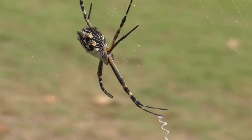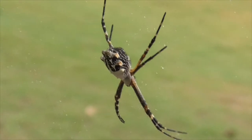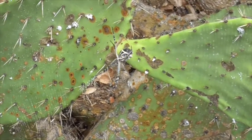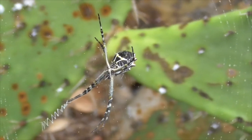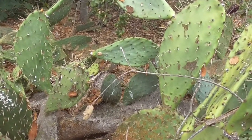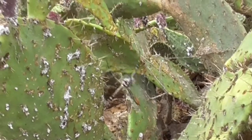They have a strange way of killing their prey. For the larger prey — larger moths or butterflies — they'll bite them first with their venom and then wrap them up in silk to eat them. For the smaller prey, they will wrap them up in silk first and then bite them, but not bite them for very long. The theory is they don't want to waste their venom on the little guys.